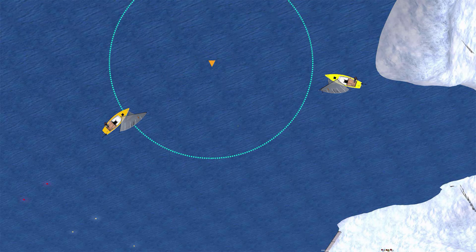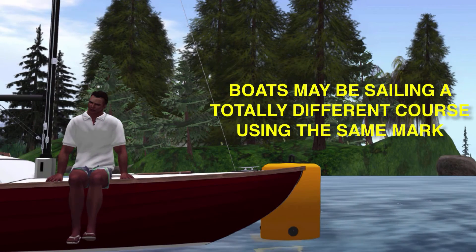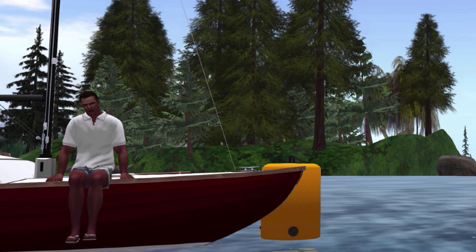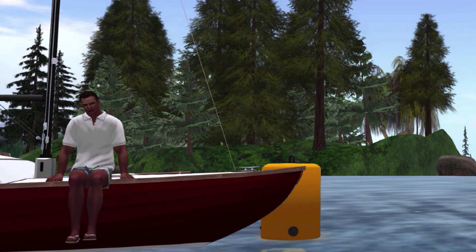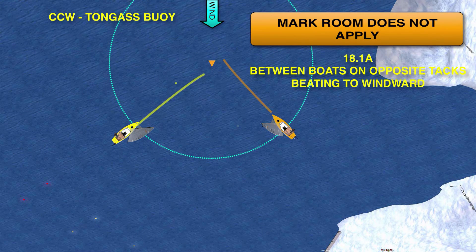If the fleet stretches out, it's possible that boats will approach this mark on two different legs of the same course. In real life sailing, it's even possible that these boats may not even be racing the same course in large multi-fleet regattas. Mark room does not apply between boats on opposite tacks on a beat to windward.